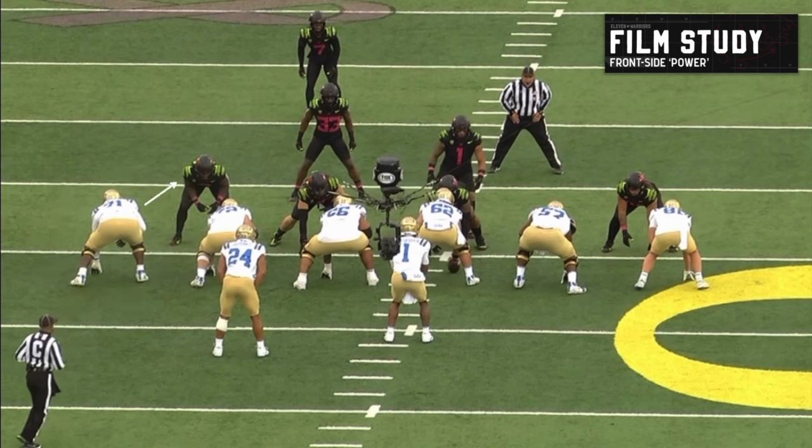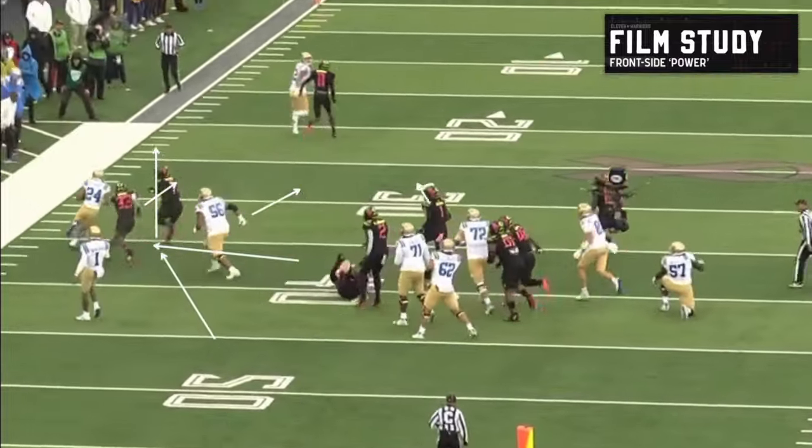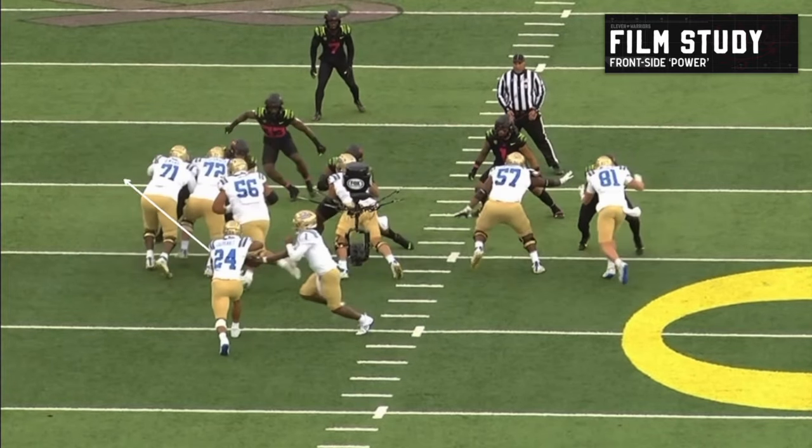You're going to see down block, down block, cut off from the center, and then the front side guard is going to pull and lead up. The back has a pretty simple read as we get going. Really nice, easy wrinkle here — defense is all caught inside, there's nobody around the edge. Easy to lead and take on the middle linebacker.